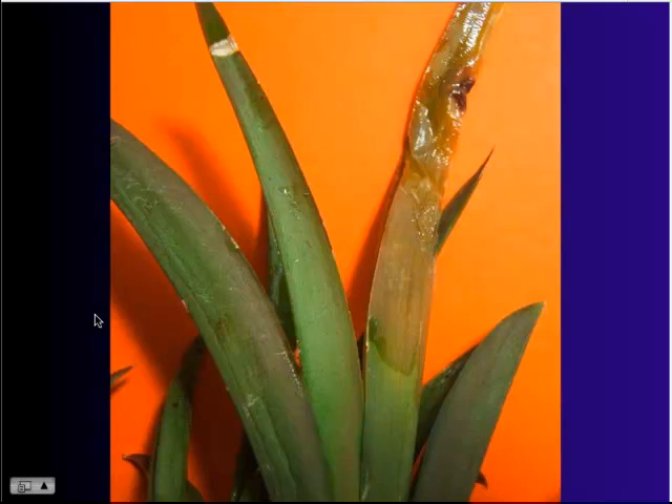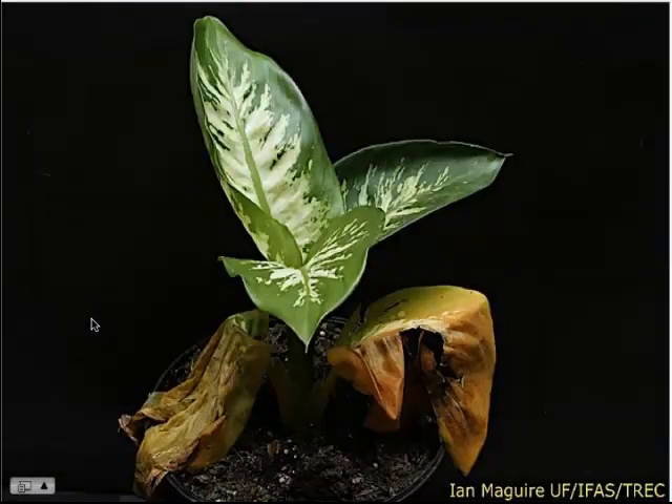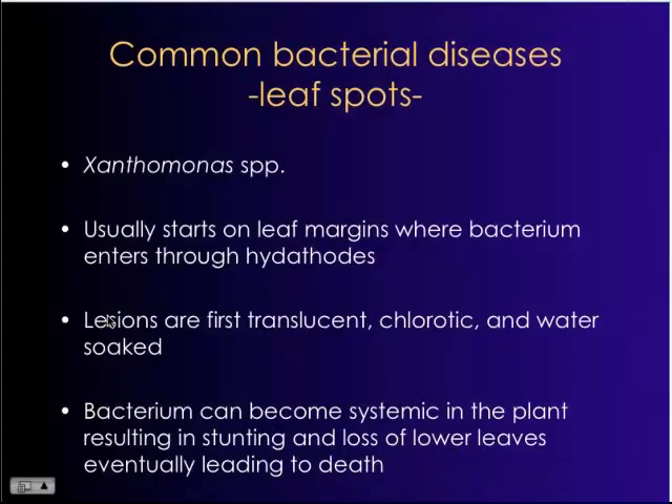In a situation like this, there's no curing that tissue — you're going to have to cut it out and may possibly lose an entire plant. This is an economically important disease. Here's what Erwinia stem rot looks like on Dieffenbachia: early stages are similar to Pythium root rot, where the lower leaves start to turn chlorotic. Then with soft rot, the system just shuts down — water-soaked, foul-smelling odor associated with the disease.